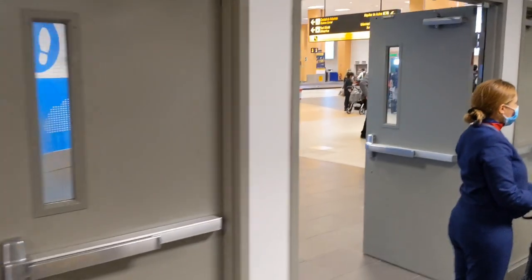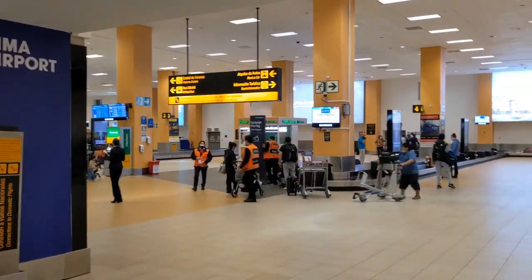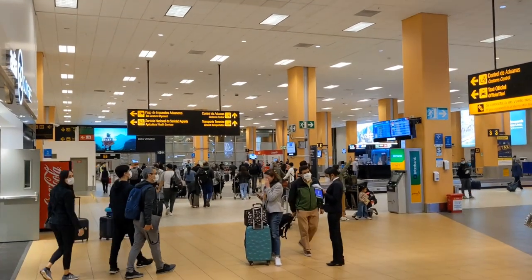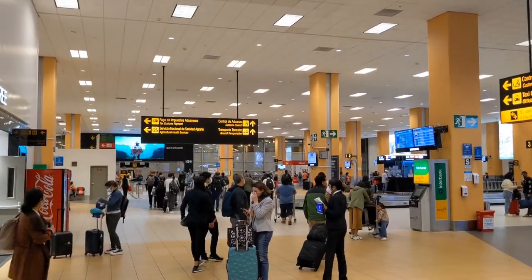Then you gotta walk through these doors to go to baggage claim. Find your luggage, grab it, and then walk that way where it says ground transportation.